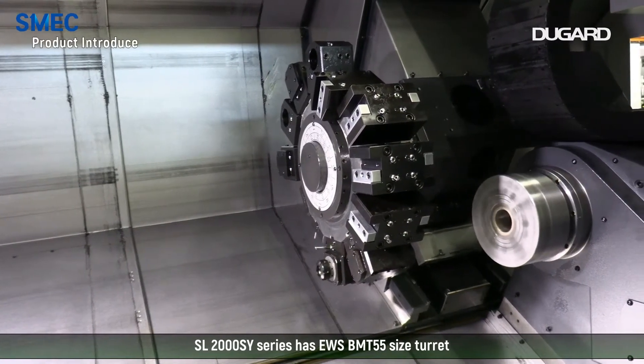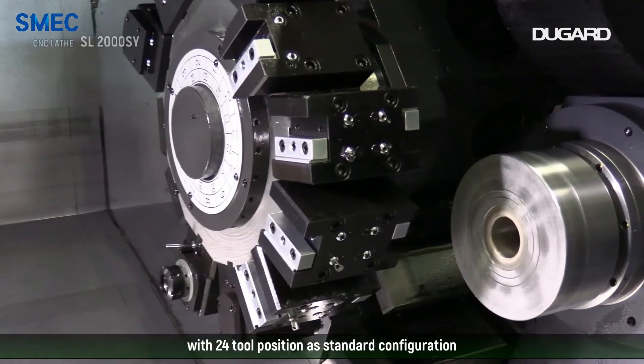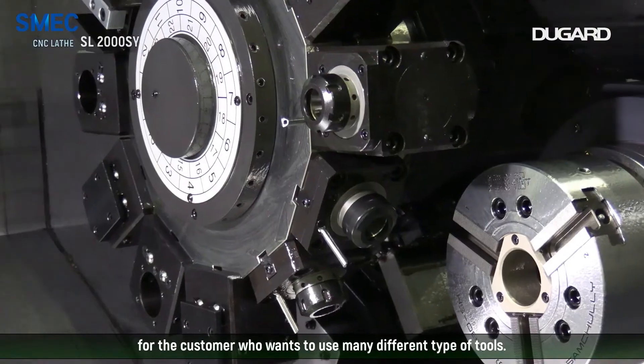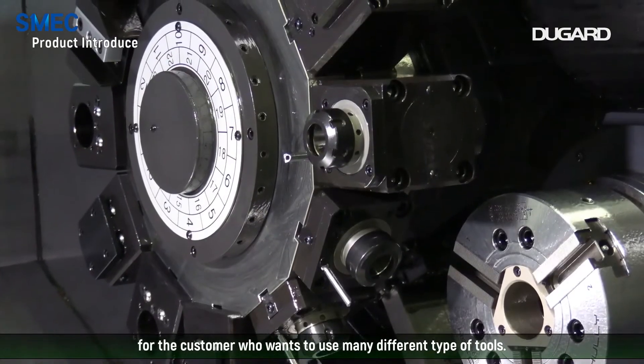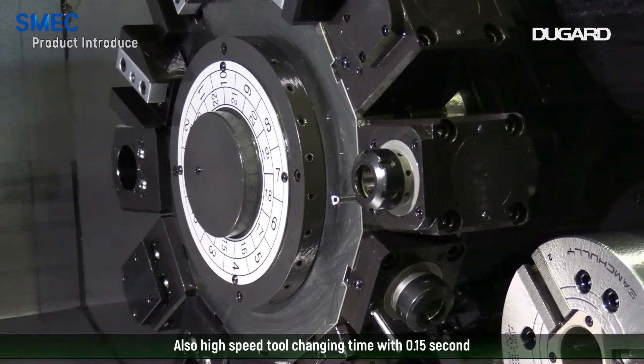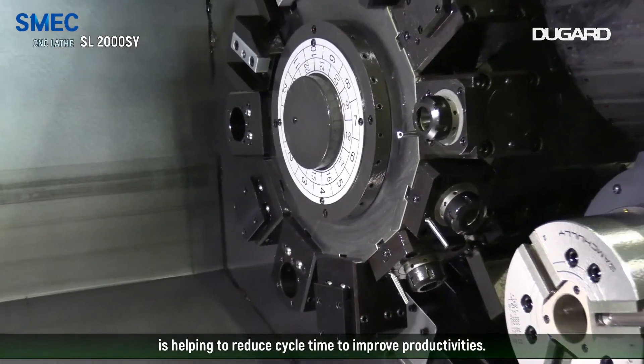The SL2000SY series has an EWS BMT 55 size turret with 24 tool positions as a standard configuration for customers who want to use many different types of tools. Also, the high-speed tool changing time of 0.15 seconds helps reduce cycle time and improve productivity.